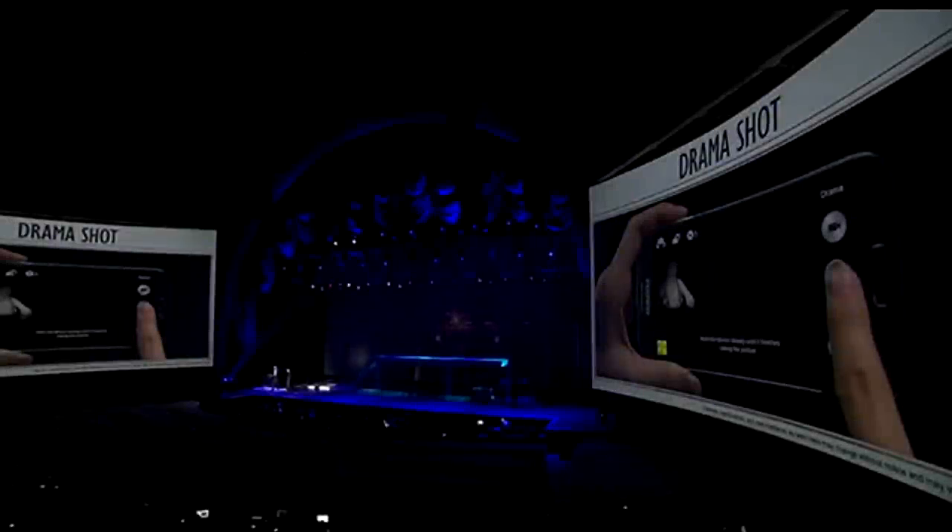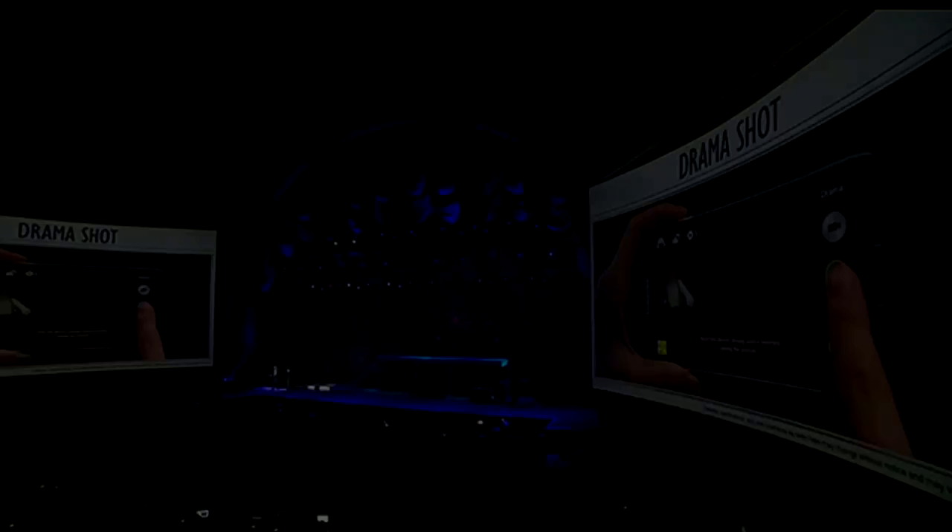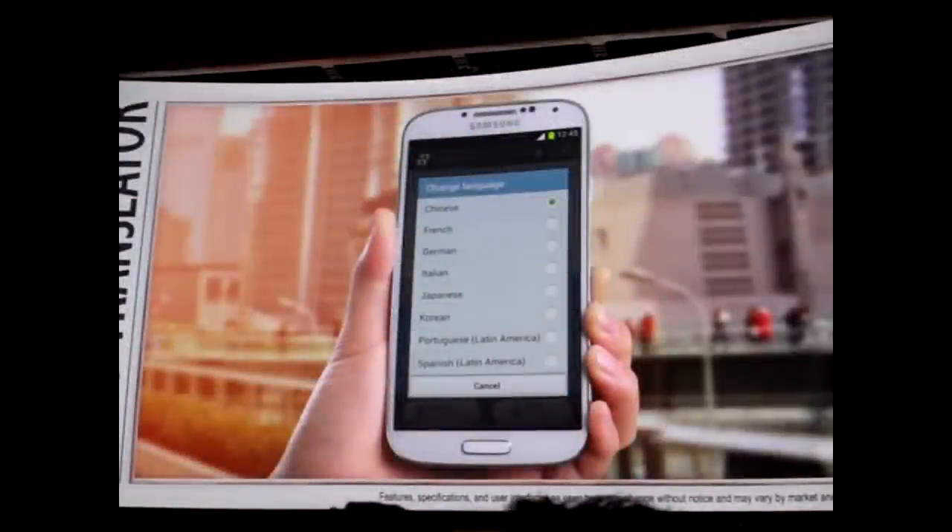There's a thing called Drama Shot where it can take over 100 pictures in four seconds. Another cool feature is an eraser feature — basically if you're taking a picture or video and somebody walks behind the camera, it will remove that person or group of people from the photo, leaving just what you want. It also has Air View with finger gesture support.